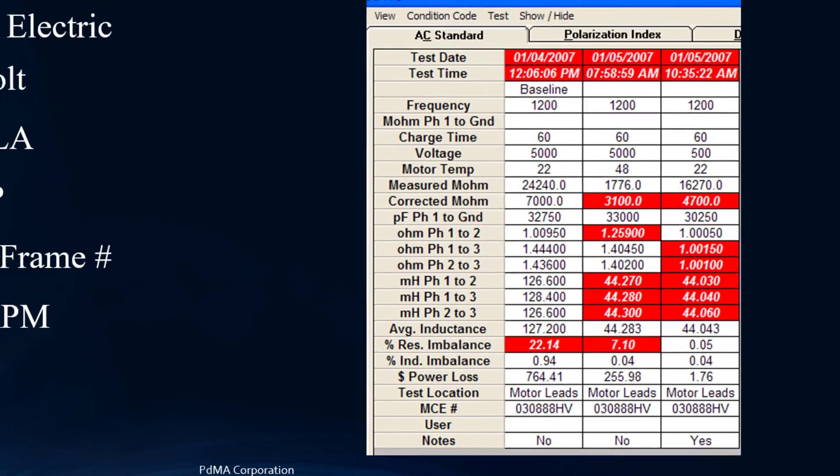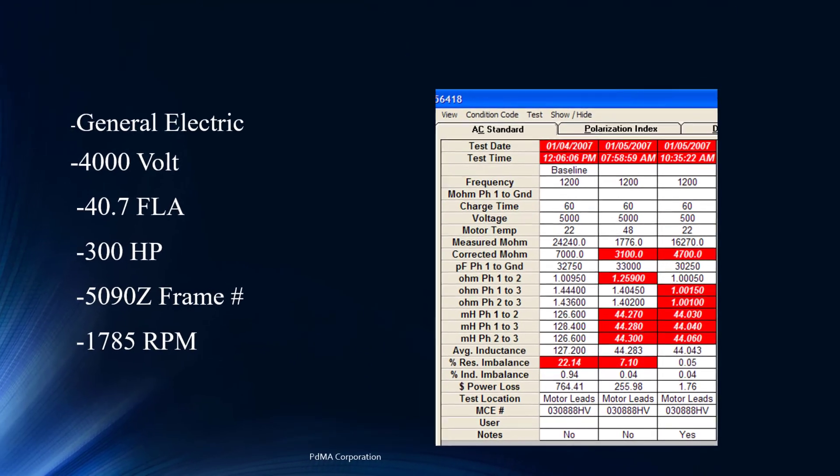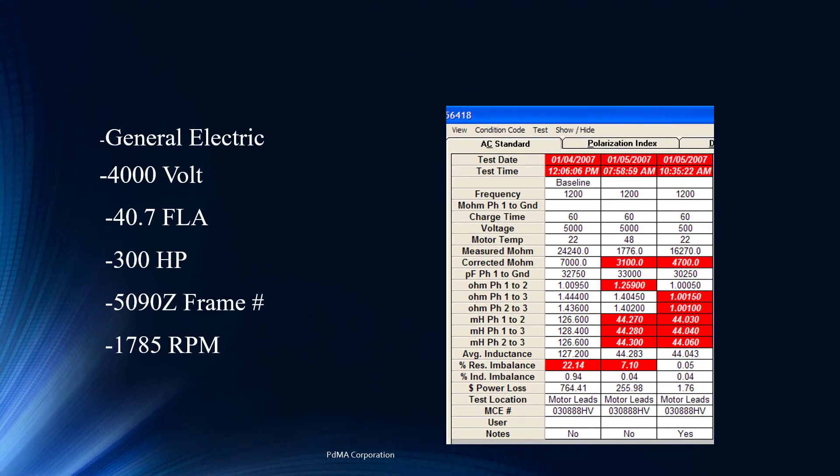Good job to the repair facility, because they said this motor cannot go out to the customer as is — we need to find out why it has this high resistance imbalance. They come back the next day, and we see some changes: the inductance dropped from 126 to 44 millihenries, suggesting they removed the rotor. The resistive imbalance improved but was still high at 7%. The temperature also went from 22 to 48 degrees, indicating they likely ran it through the heater again, hoping to burn off moisture or address the resistive imbalance.